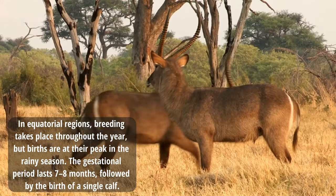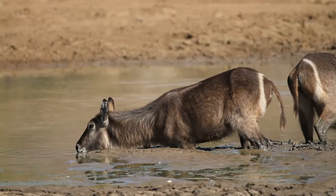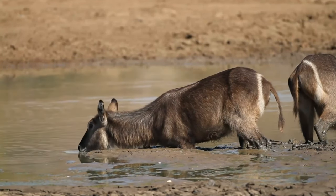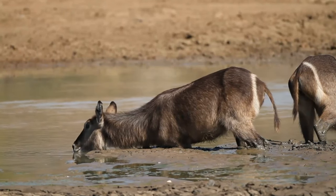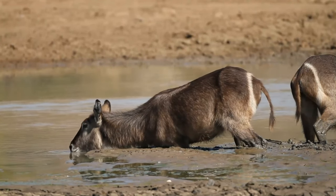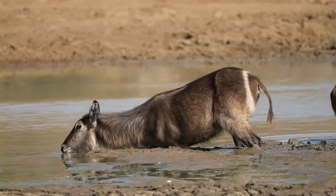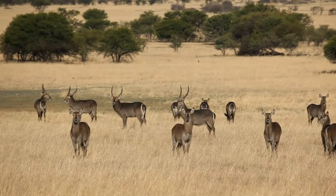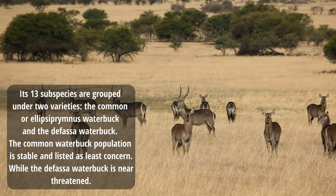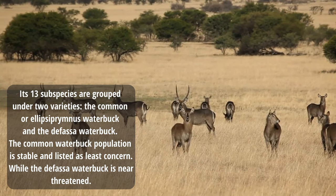The gestational period lasts 7 to 8 months, followed by the birth of a single calf. Waterbuck inhabit scrub and savannah areas along rivers, lakes, and valleys due to their requirement for grassland and water. Waterbuck has a sparse, ecotone distribution. Its 13 subspecies are grouped under two variants: the common waterbuck or the defasa waterbuck.